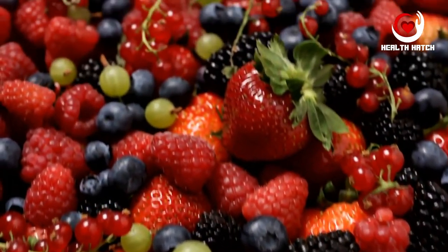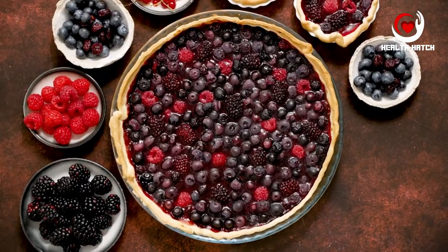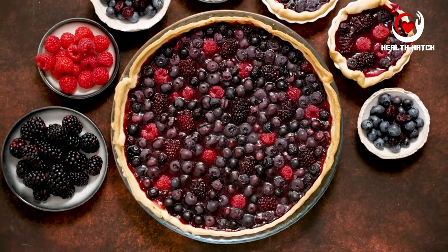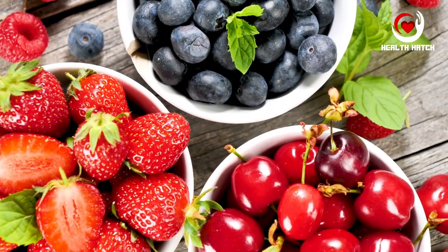Berries such as blueberries, raspberries, and strawberries are not only delectable but also brimming with fiber and antioxidants. Fiber-wise, berries contain a mix of soluble and insoluble fiber, which contributes to digestive health in multiple ways. The soluble fiber helps regulate blood sugar levels and supports feelings of fullness, making it a valuable addition to diets aiming for weight management.